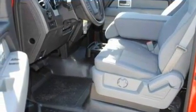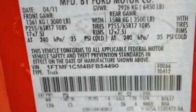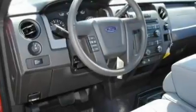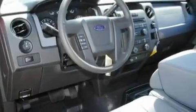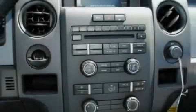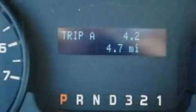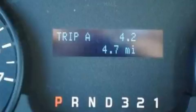Its top features include four well-positioned speakers, a double wishbone independent front suspension, 17-inch wheels, an engine immobilizer theft deterrent system, 12-volt power outlets, a low-tire pressure indicator, traction control and stability control systems, an anti-lock braking system, side curtain airbags, and much more.